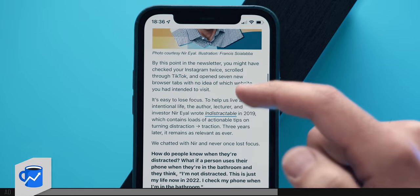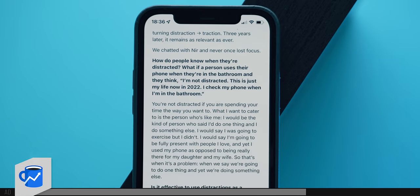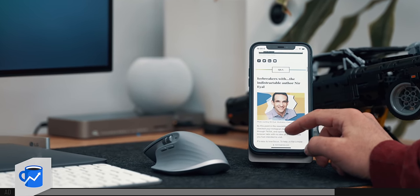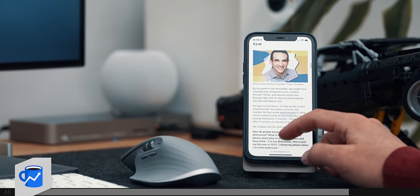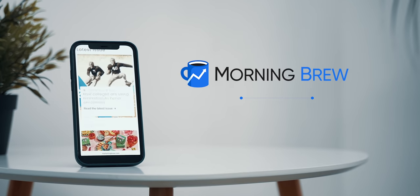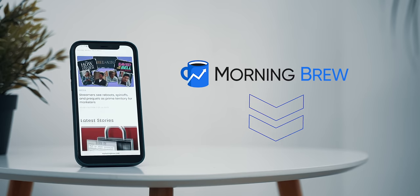For example, I discovered a book called Indistractable: How to Control Your Attention and Choose Your Life, which contains loads of actionable tips on turning distraction into traction, all thanks to an interview with the author Nir Eyal published last Sunday. Morning Brew is witty, relevant, and informative, and there's really no reason not to subscribe. It takes less than 15 seconds, so click on the first link in the description below to receive Morning Brew's daily email absolutely free.